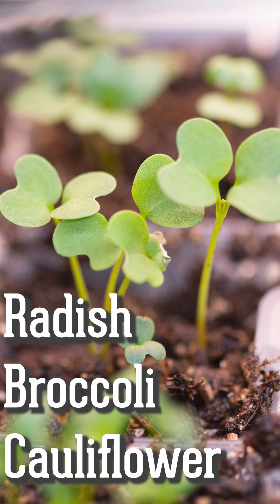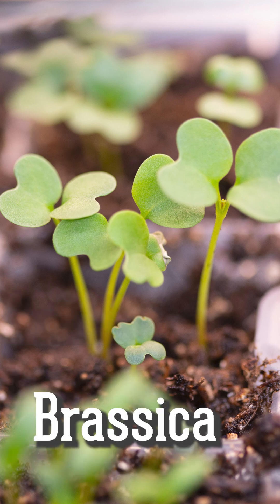Radish, broccoli, and cauliflower are in the brassica family. Their cotyledons are heart-shaped.